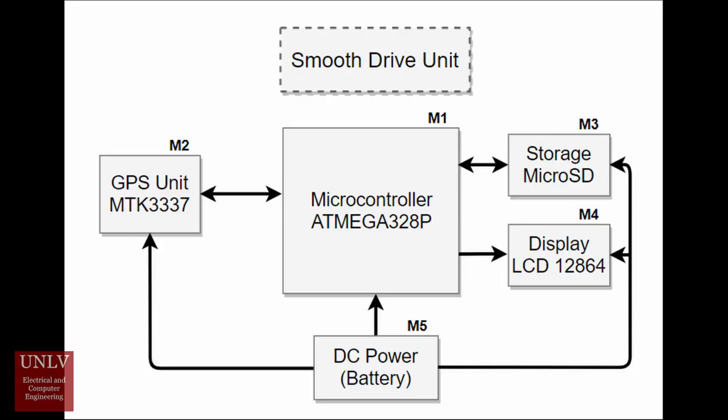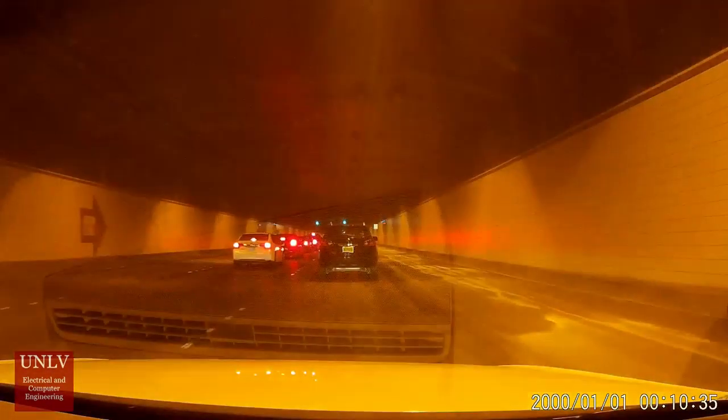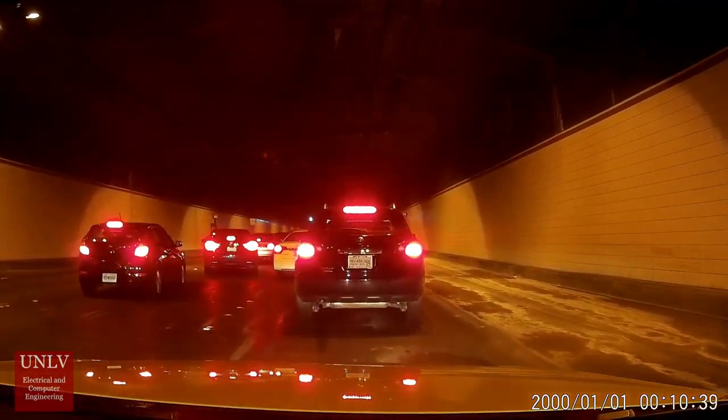After stopping at a stoplight, the Smooth Drive device will calibrate itself and, using the LCD, inform the driver how fast to drive to ensure the vehicle does not have to stop. The driver must still obey all local laws and use common sense — maintaining a safe speed and not driving recklessly to match the speed suggested by the device.